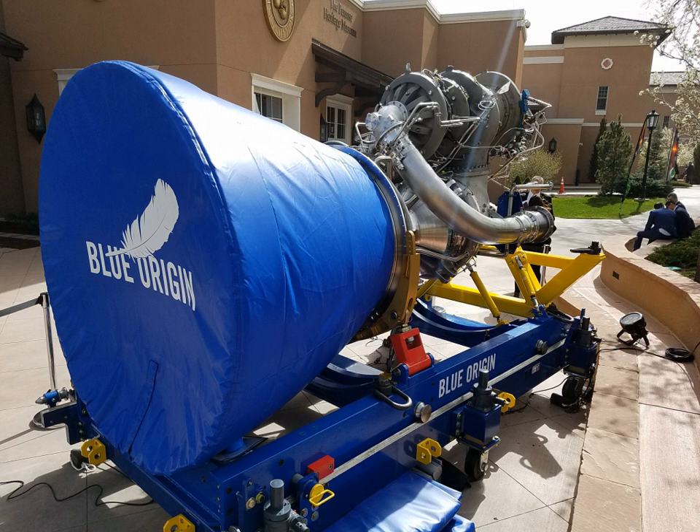Blue Origin began developing systems for orbital human spacecraft prior to 2012. A reusable first-stage booster was projected to fly a suborbital trajectory, taking off vertically like the booster stage of a conventional multi-stage rocket. Following stage separation, the upper stage would continue to propel astronauts to orbit while the first-stage booster would descend to perform a powered vertical landing similar to the New Shepard suborbital vehicle. The first-stage booster was to be refueled and launched again, allowing improved reliability and with the goal of lowering the cost of human access to space.